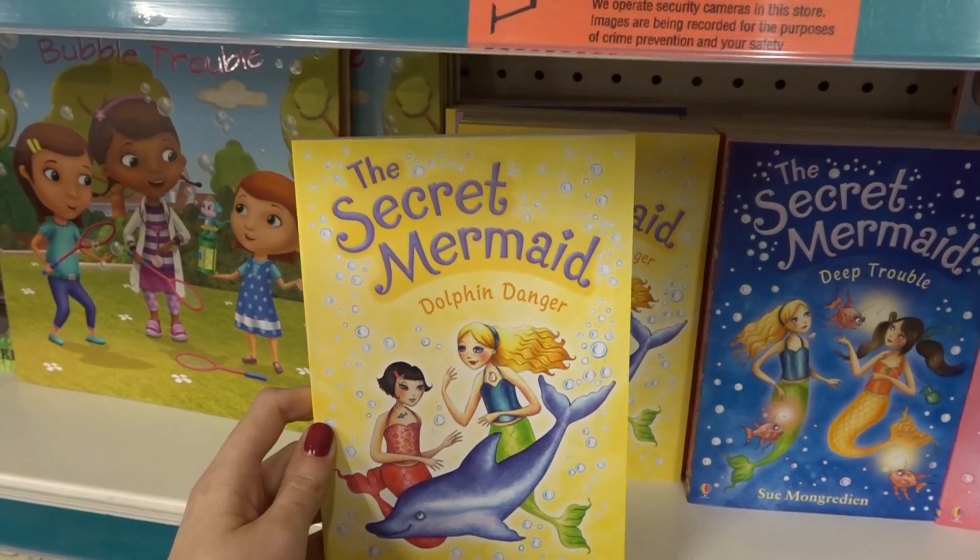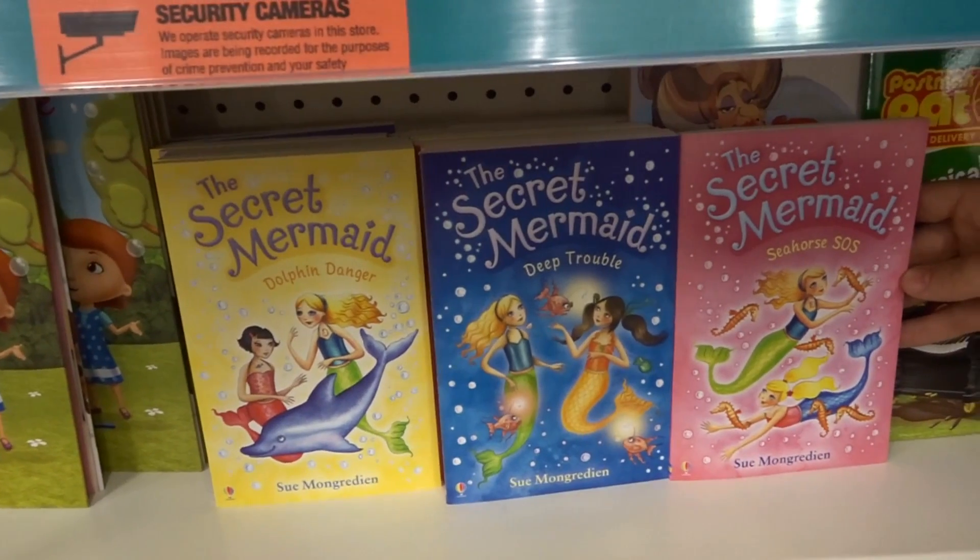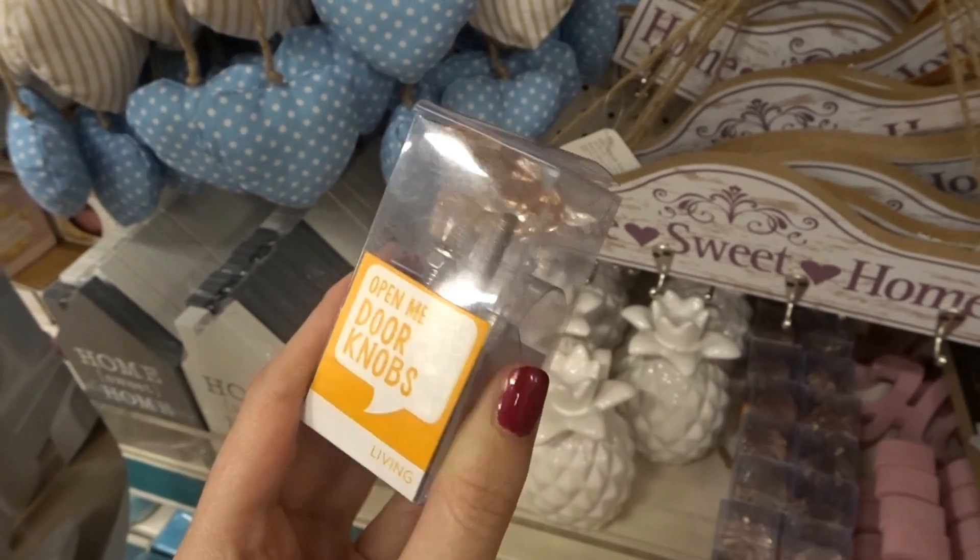They have the Secret Mermaid books, and there are a few to choose from. They also have a pack of two rose gold doorknobs.